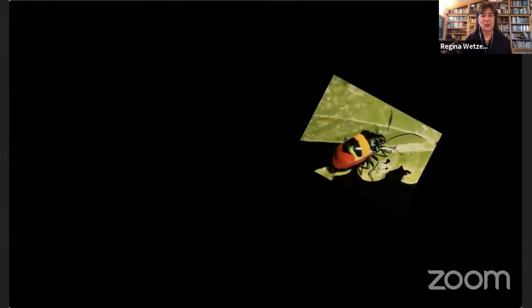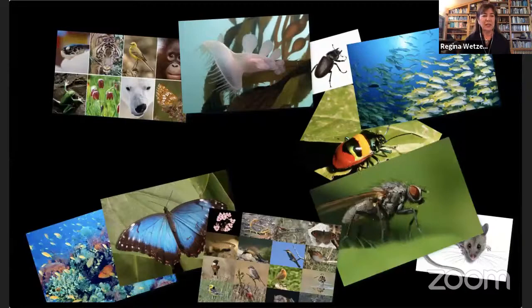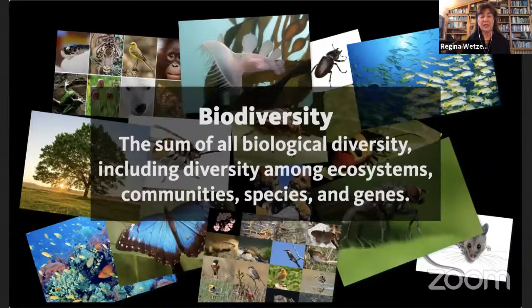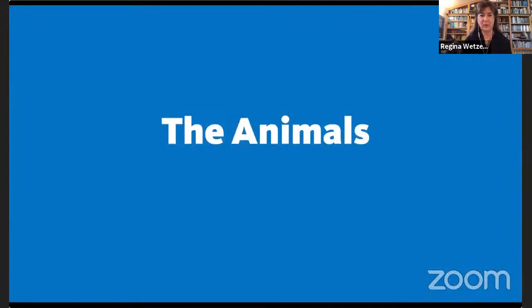Biodiversity is all of the animals, plants, algae, fungi, bacteria — large, small, everything all around us. It can be looked at in terms of ecosystems, communities, species, and genes. Today the focus will be on animals and their diversity.